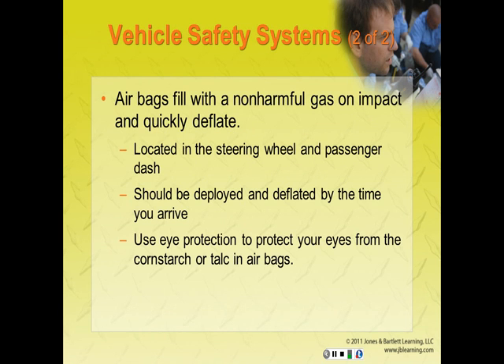Airbags should be deployed and deflated by the time you arrive. They have occasionally inflated while providing care, so maintain at least 5 inches of clearance around side impact airbags that have not deployed, 10 inches around driver airbags, and 20 inches around passenger side airbags that have not deployed. Use eye protection to protect your eyes from the cornstarch or talc used on airbags by manufacturers.